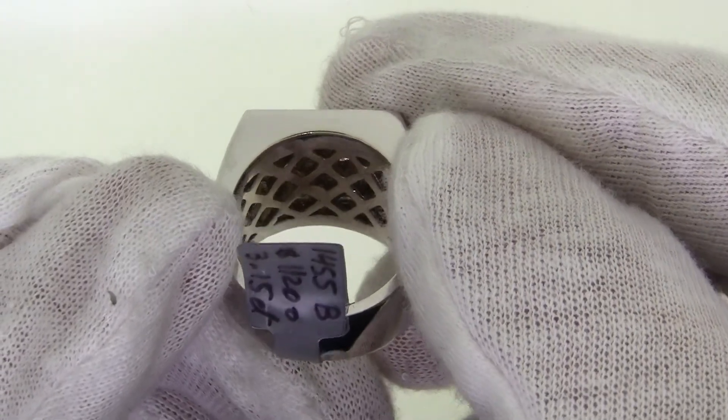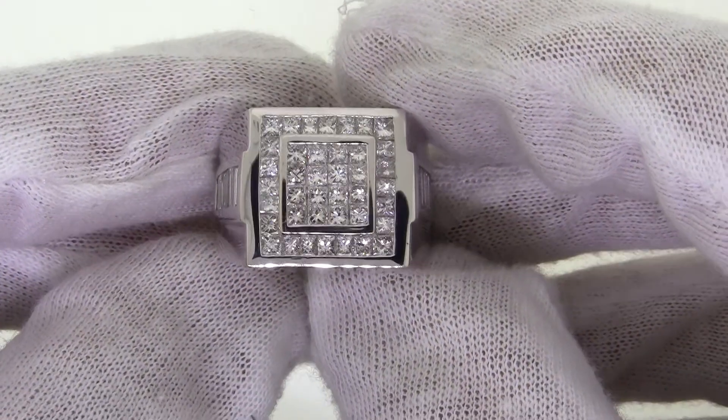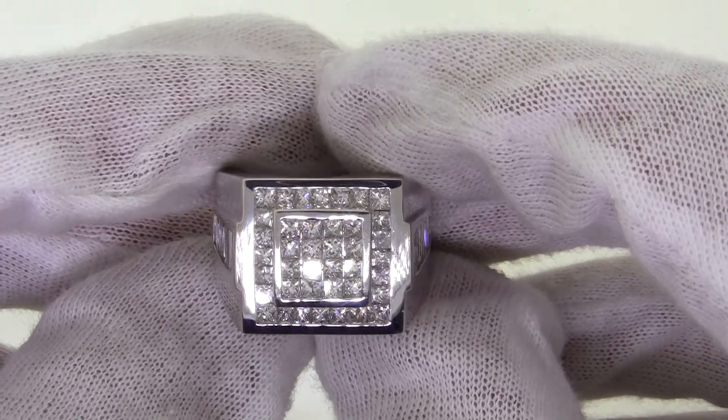At TheJewelryMaster.com, we offer free ring sizing, free shipping, and a gift box is included with all purchases.